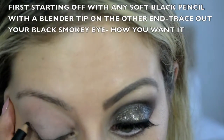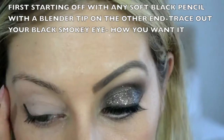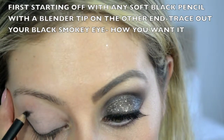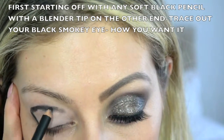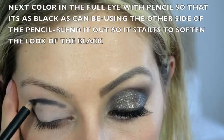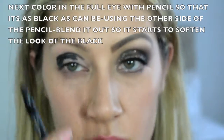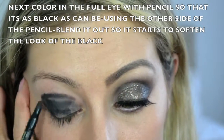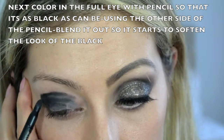Starting off with any soft black liner, I'm lining my eye with the liner instead of shadow because this makes it easier later when I want to make those lines perfect with the black. Next I'm coloring the full lid in with the pencil as well. The reason is it will make the black look even blacker and keep the eye matte so that when the shadow goes on it has something nice to grab onto, and it'll last all night.